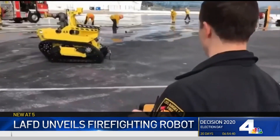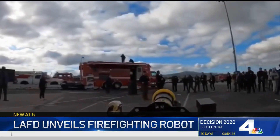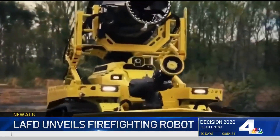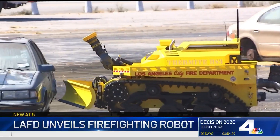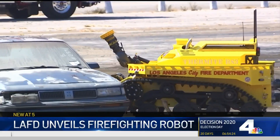As seen in this L.A. Fire Department video, the robot can spray 2,500 gallons of water a minute, provides HD video and infrared images, and can operate off-road using belted rubber tracks. It also has a 5,000-pound winch to pull objects and a front plow to push debris and vehicles, and can operate for 20 hours without refueling.